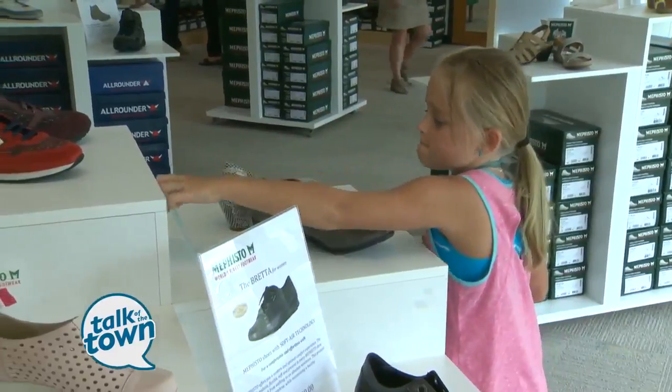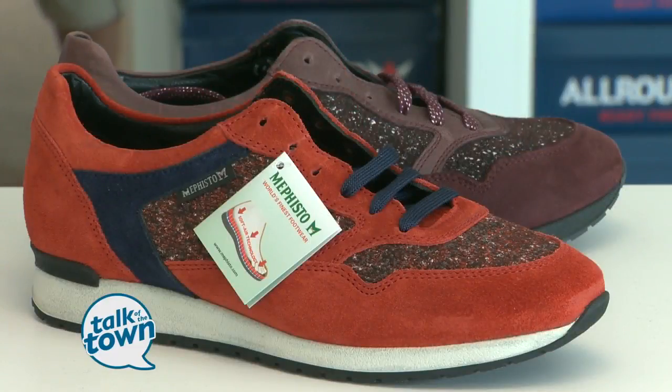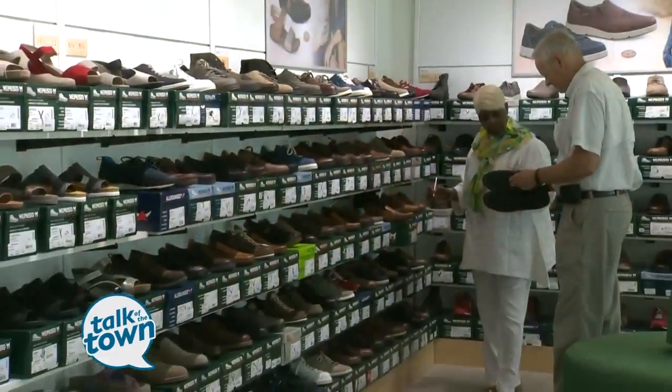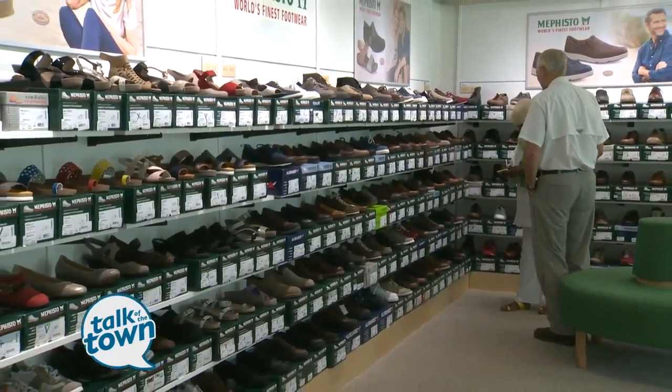So for folks who aren't familiar with Mephisto shoes, tell us about them. Well, it's a brand that is a French brand that started in the 60s. They're comfort shoes, and they call it tireless walking. They have a cork footbed, and they're expensive. The price starts at retail at $150, and some go up to as much as $600 or $700, so that doesn't really fit my budget.